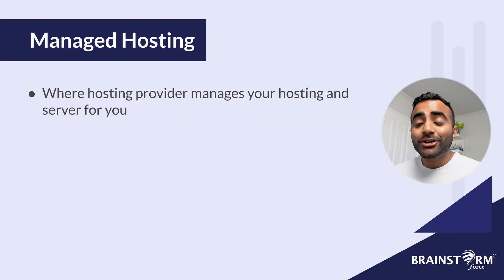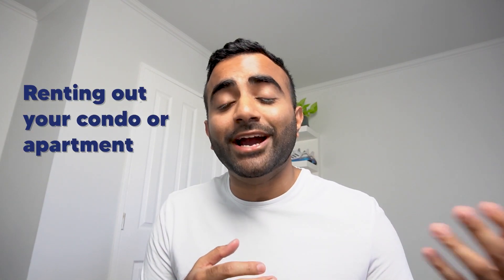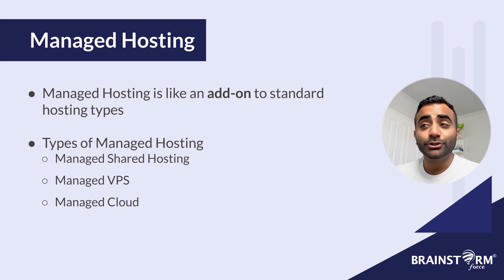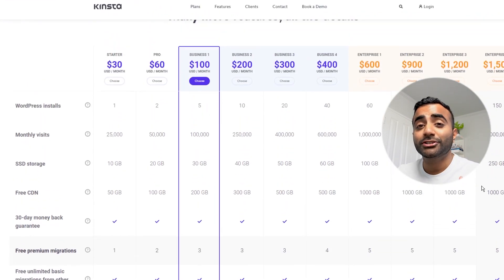And now we move on to managed hosting. Managed hosting is when the hosting provider takes on a lot of the technical tasks related to your website and hosting and manages them for you. This can include updates, backups, and server maintenance — and some even install WordPress for you. Using the same apartment analogy, managed hosting would be like renting out your condo or apartment and then hiring a property manager to manage everything for you, so you can kick back, relax, and have that peace of mind. Managed hosting is like an add-on to your typical hosting types, so you can have managed shared hosting, managed VPS hosting, and managed cloud hosting, to name a few. Plans start as low as $10 per month and vary depending on the type of hosting, the resources you require, and other features included.